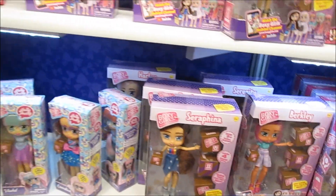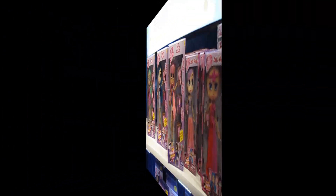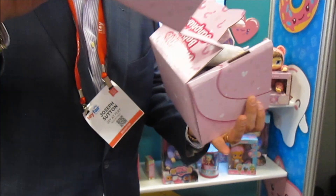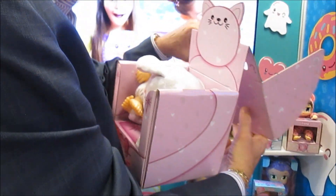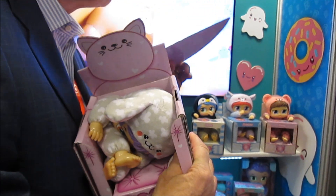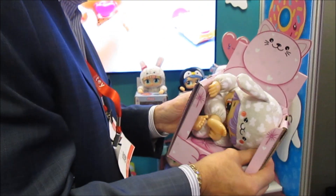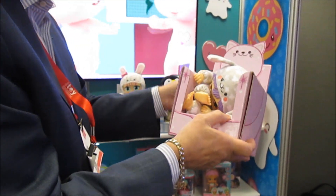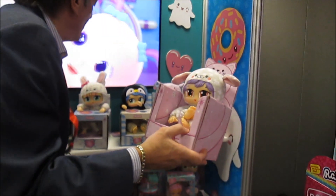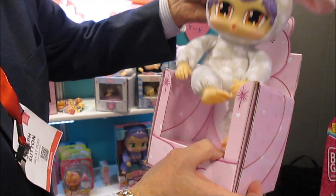That's what is new for Boxy Girls — so exciting! When you open up the box it actually turns into a high chair. There's a little Boxy Baby inside, and you get the little high chair piece and set it up for her.